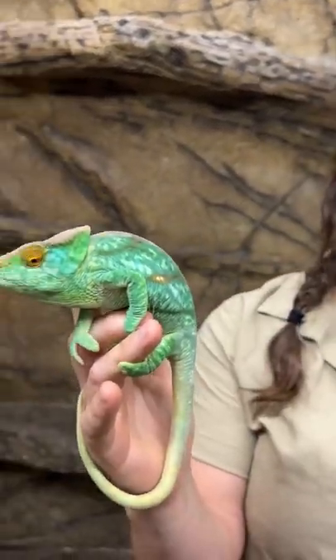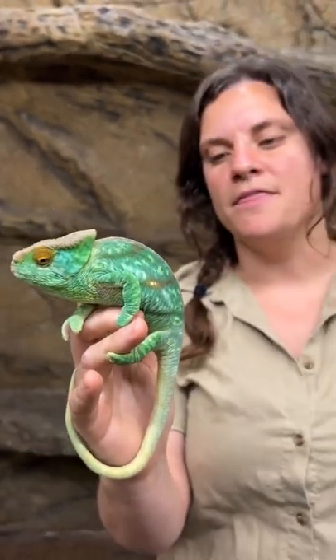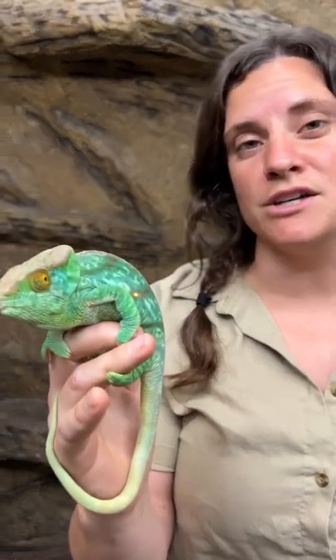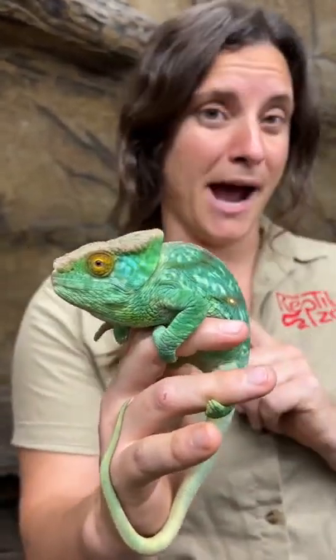Here I have a Parsons chameleon. These guys are absolutely beautiful animals. They come from Madagascar. Some fun things about their reproductive system: they can only have eggs every other year, they can have up to 50 or so, and those eggs actually take about two years to hatch on their own.